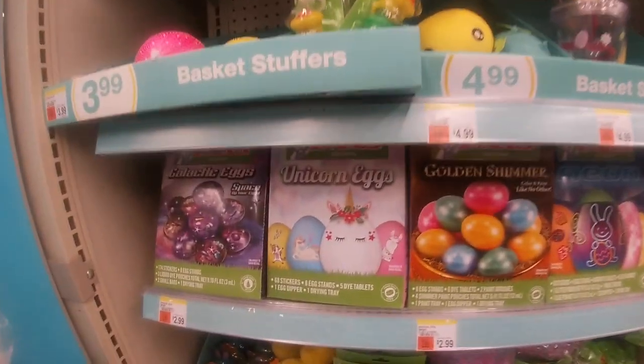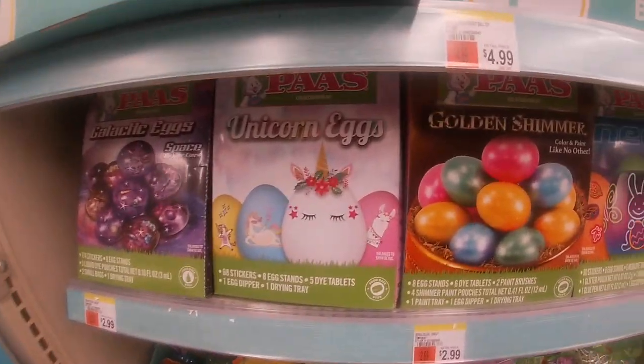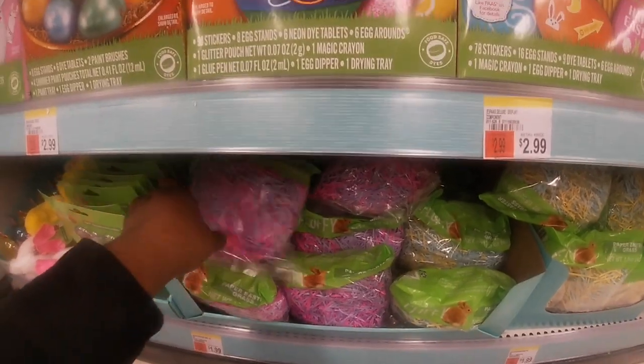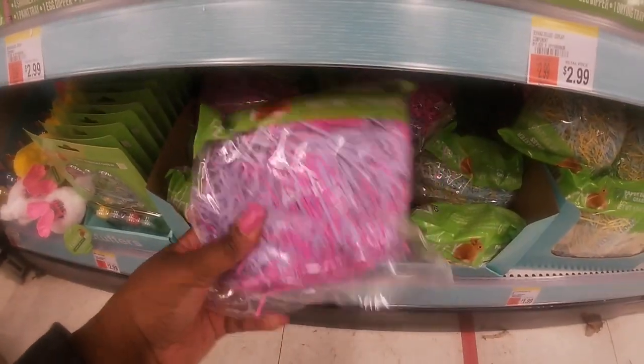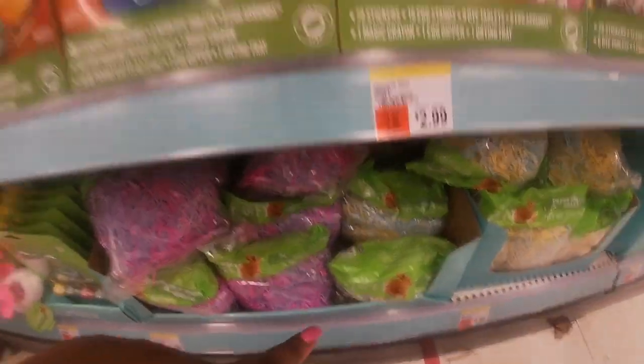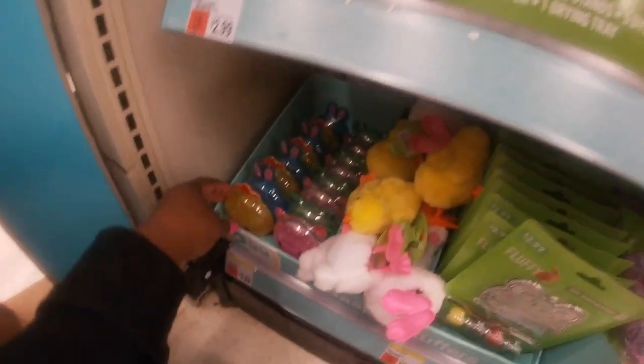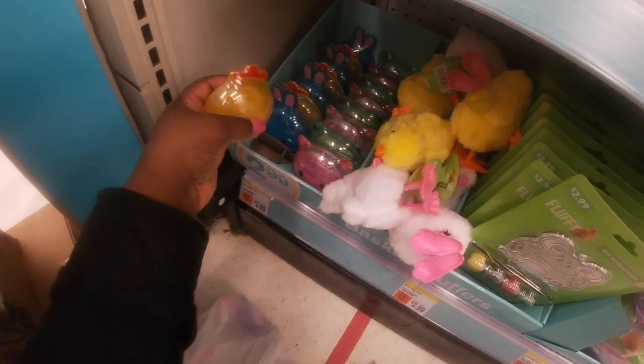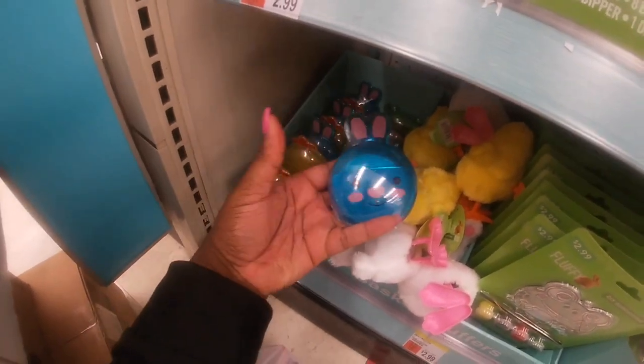Different types of dye kits — galactic eggs, unicorn eggs, golden shimmer, neon deluxe, spring hatchings. Some basket fillers in pink and purple, yellow and blue. They have some fun little slime kits down here, all $2.99.